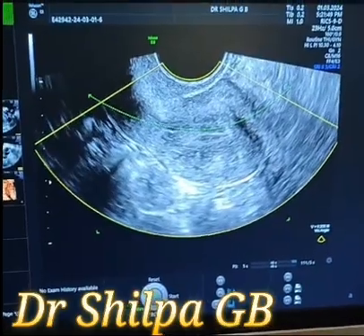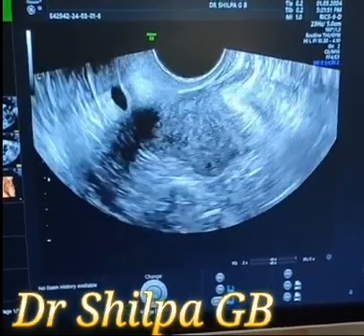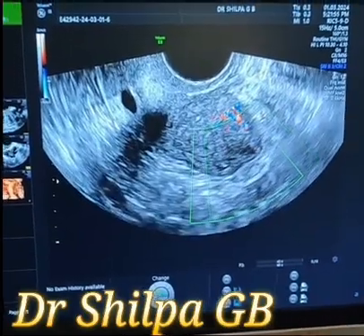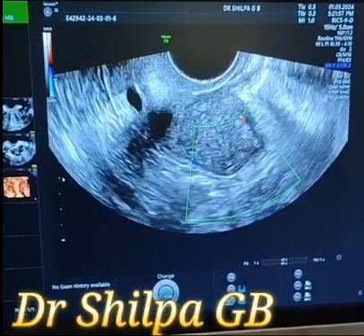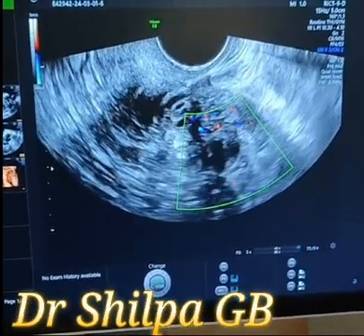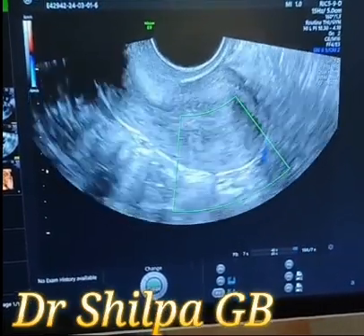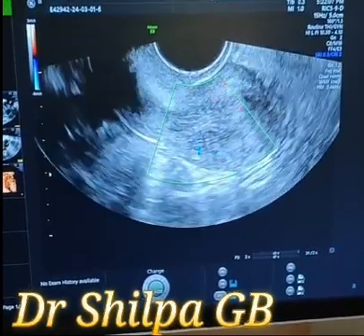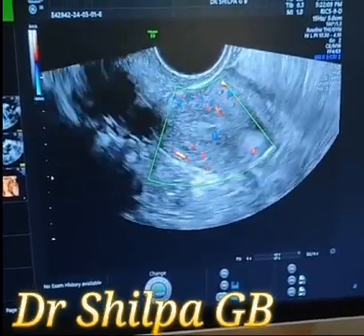It is only seen on 2D in this case. This patient is a 34-year-old with primary infertility, anxious to conceive. The blood flow seems to be okay even at the area where the previous perforation was noted. The blood flow to the polyp seems to be coming from the posterior wall.